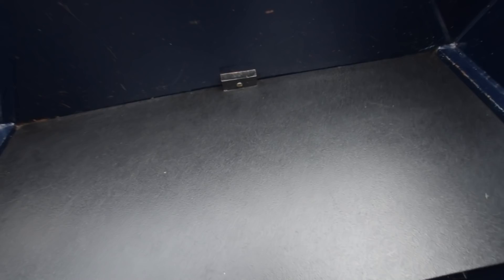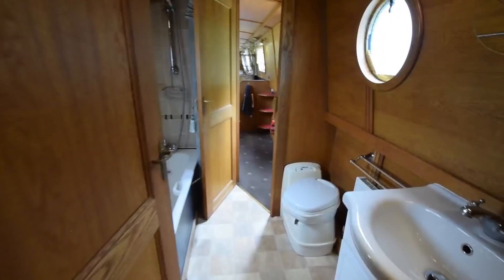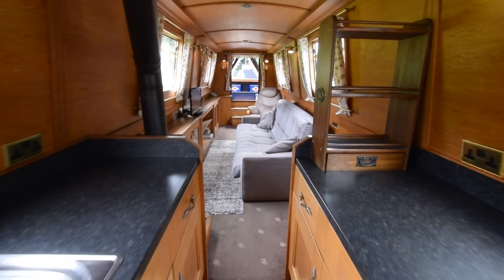Lovely outdoor spaces. There's a tonneau or back cover for this rear deck to protect it from the elements. The water tank is integral — approximately 680 litres. Hot water is heated by the engine and the Aldi gas boiler, with an immersion heater as well. There is also a Victron isolation transformer on board — that's the posh version of a galvanic isolator.